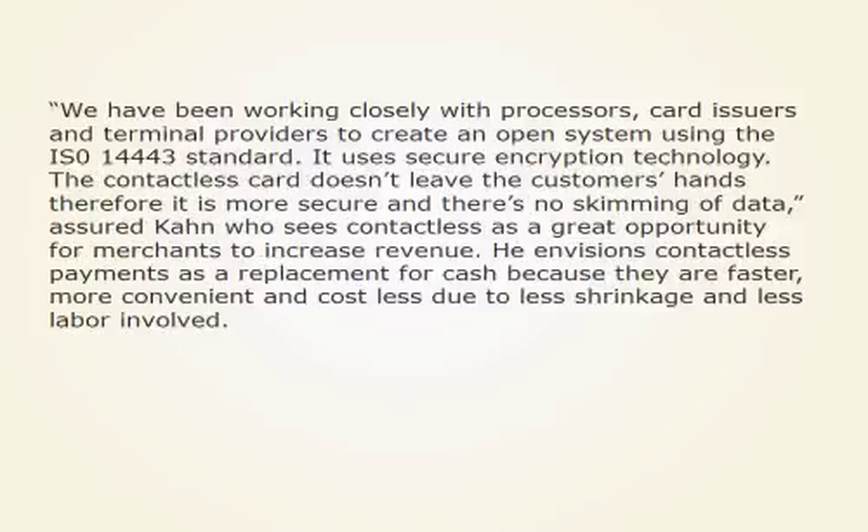We have been working closely with processors, card issuers, and terminal providers to create an open system using the ISO 14443 standard. It uses secure encryption technology. The contactless card doesn't leave the customer's hands, therefore it is more secure and there's no skimming of data, assured Khan, who sees contactless as a great opportunity for merchants to increase revenue.